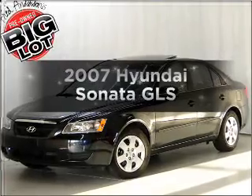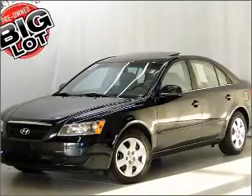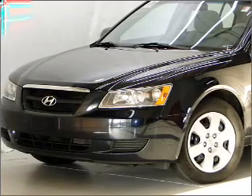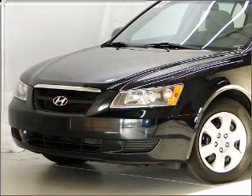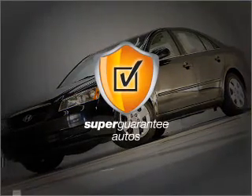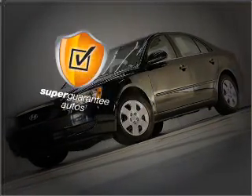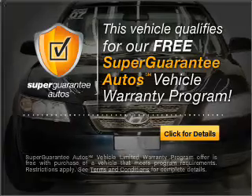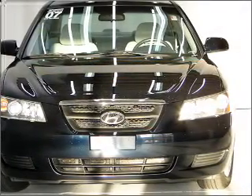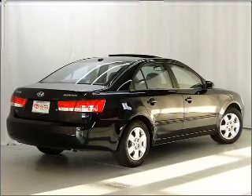Imagine yourself in this 2007 Hyundai Sonata. If you're looking for an automobile with great attributes, look no further. With an efficient four-cylinder engine connected to a smooth shifting transmission, this vehicle qualifies for our free Super Guarantee Autos Vehicle Warranty Program. Buy a vehicle and get a free warranty from us only at everycarlisted.com. Brake safely with the anti-lock braking system.